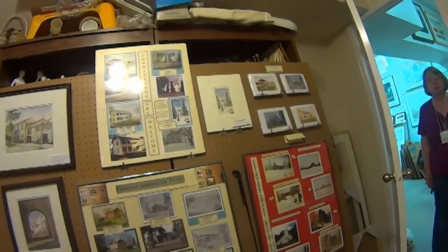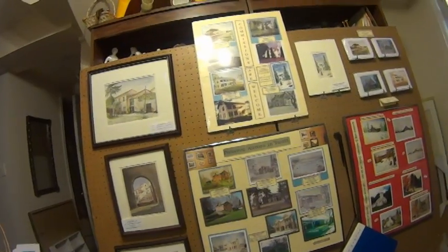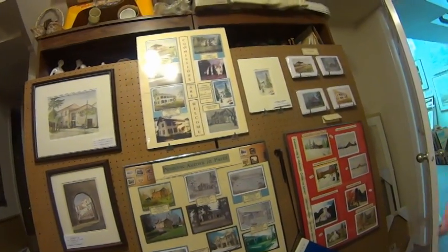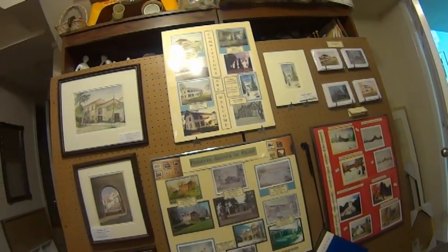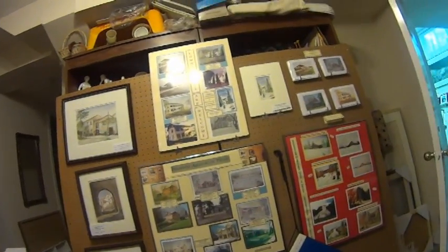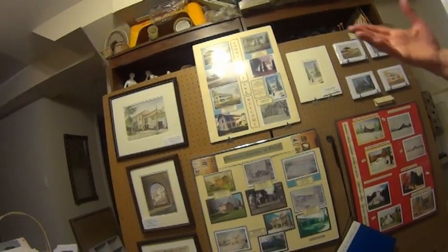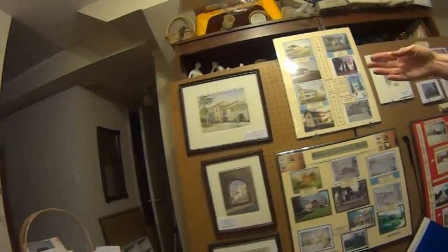Oh, this is my Preserve Aurora board — Aurora historical homes, as well as up north where we have our cottage. Then we have paintings there; this is a town for Mike.